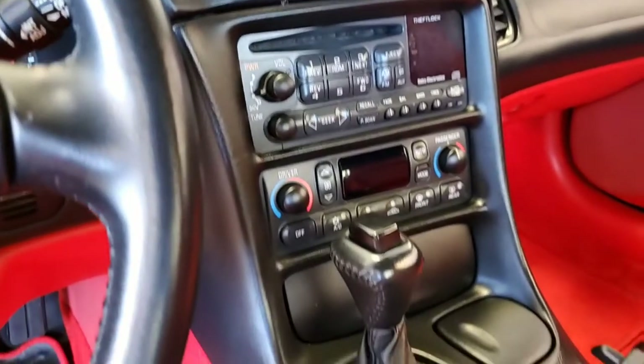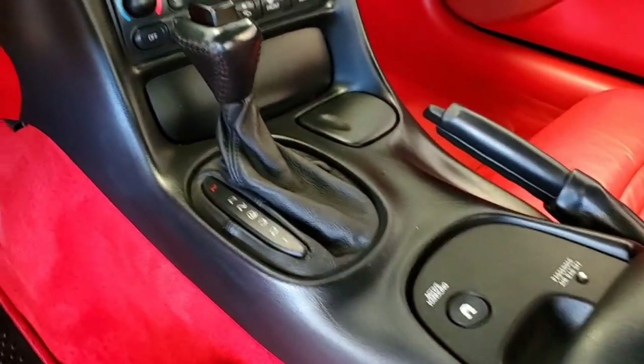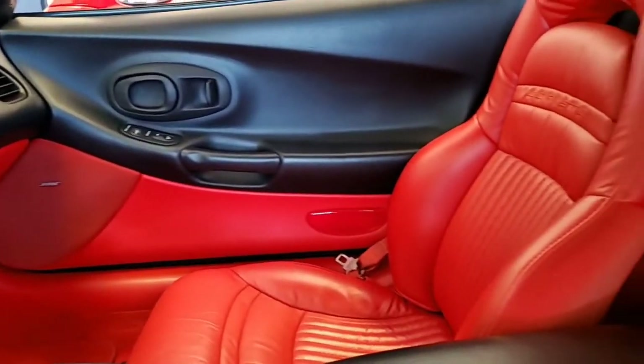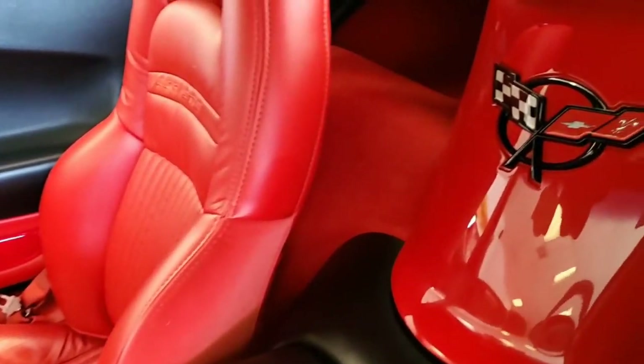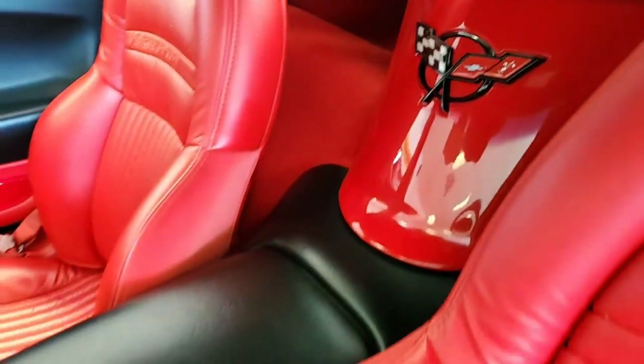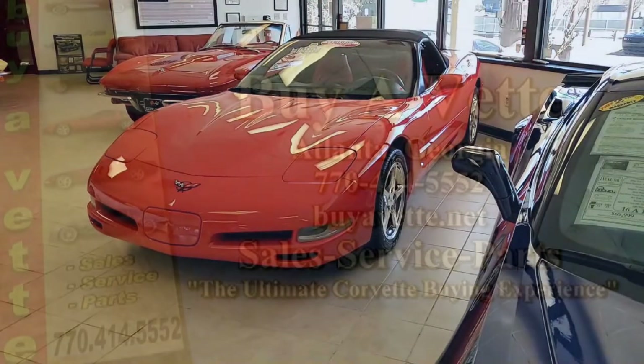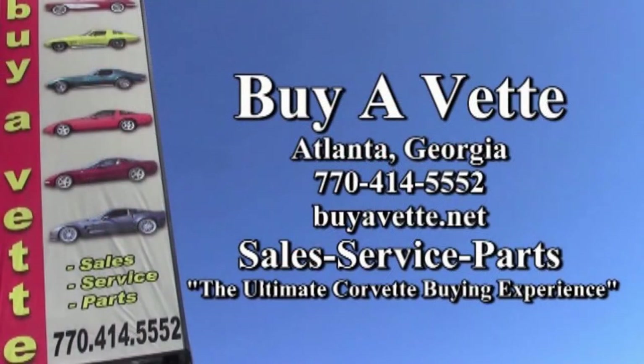Give us a call today and talk to one of our sales representatives about this car or any of the 120 Corvettes we always have in stock. You can contact us at 770-414-5552 and we'd be glad to hear from you. We hope to be your ultimate Corvette buying experience — hope to hear from you real soon. BuyAVette.net in Atlanta, Georgia.